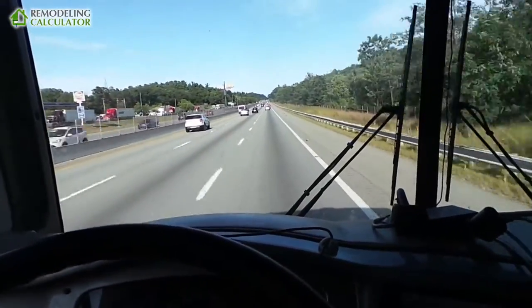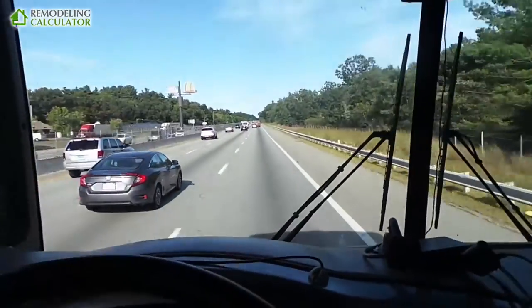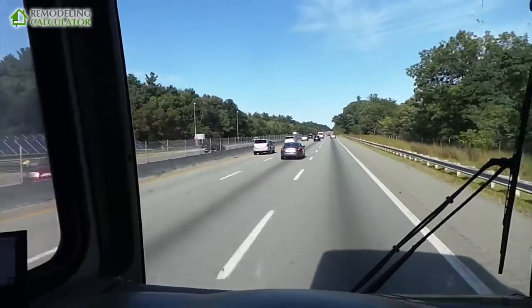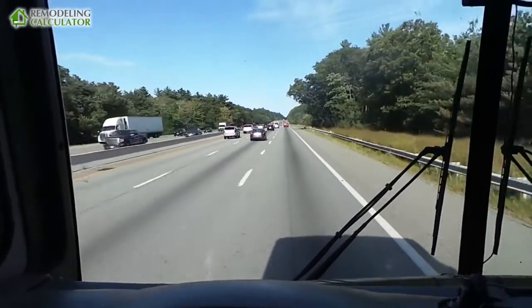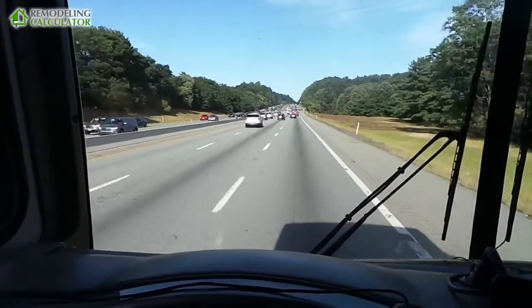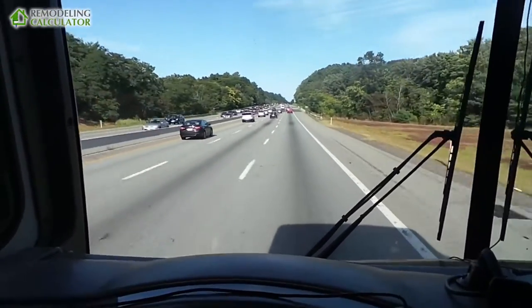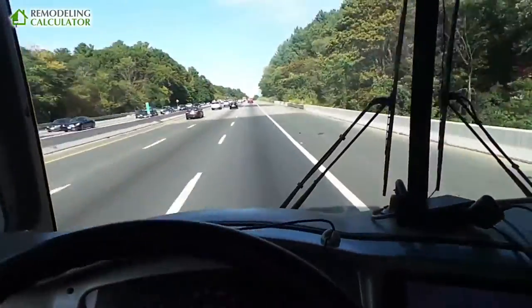Right now it's pretty light traffic going toward Boston because it's September 1st, Friday, right before Labor Day weekend — everybody is leaving Boston, not many cars going in. On a normal Friday there would be a lot of trucks, and each truck going by is not pleasant in an RV, but I've made a different video about that.